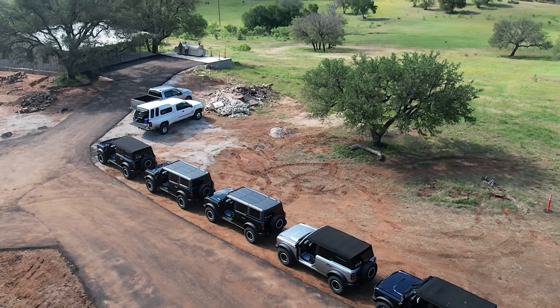One more difference I almost forgot: because the Wildtrak has the Sasquatch package, it has no rear crash bars, whereas the Badlands does. Apparently all Sasquatch vehicles automatically come with no crash bars in the rear. Make sure you subscribe to the channel because we're going to make another video talking about the differences between a Sasquatch and a non-Sasquatch Bronco.